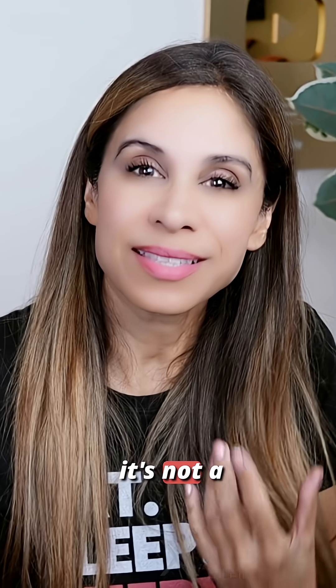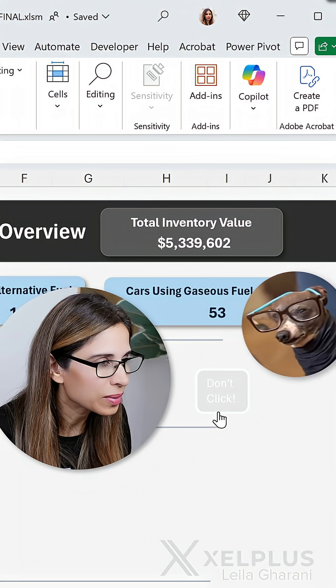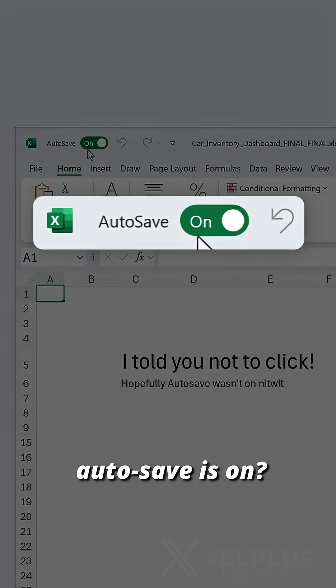But sometimes autosave is not a good thing. Look at this — someone's added a mysterious button to my file. What is this? 'Don't click?' Too late. What the? Autosave is on.